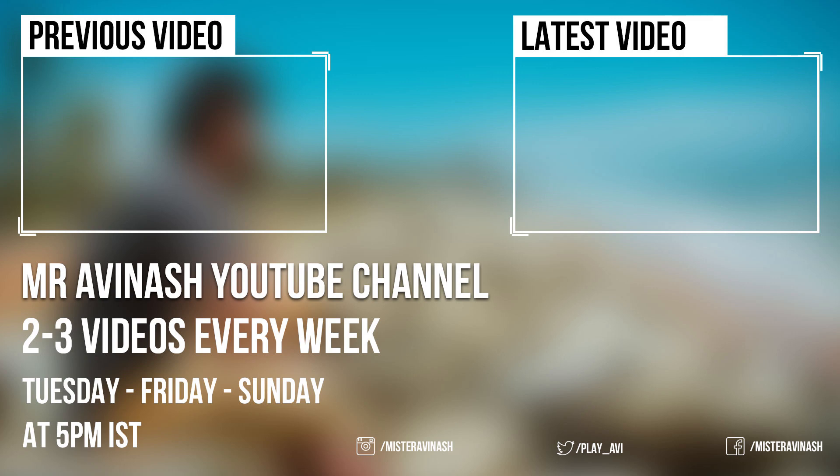Time to say bye-bye to the memorial. Hope you liked the video of my day one at Kolkata. If you did, don't forget to hit that like button. And if you are new to my channel, don't forget to hit that subscribe button. See you guys in the next one with Kolkata number one. Bye-bye.